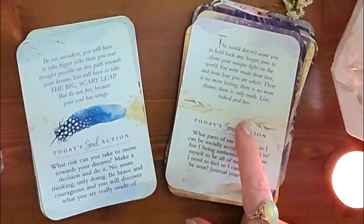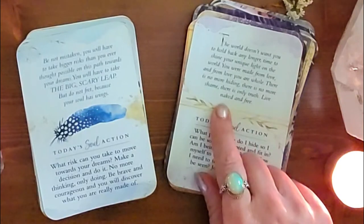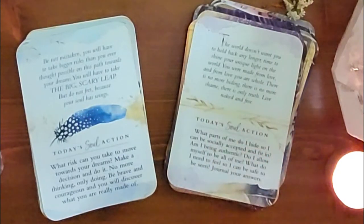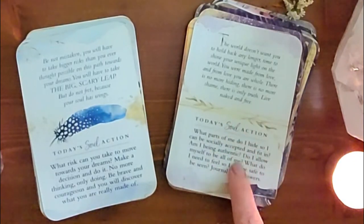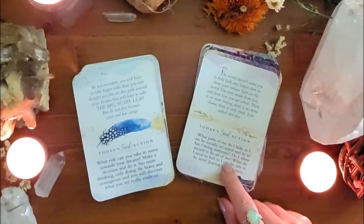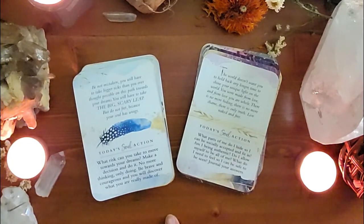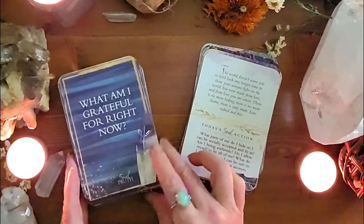For me, if I was triggered by shame or the feeling of hiding, I might draw tarot cards on that. 'Live naked and free' — what does that mean to me? These are great jumping-off cards. Then it says 'Today's Soul Action' — so you actually get something you can do: 'What parts of me do I hide to be socially accepted? Am I being authentic? What do I need to feel safe to be seen? Journal your answers.' This deck is just a great jumping-off point.